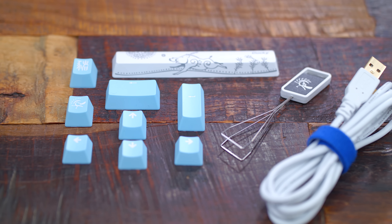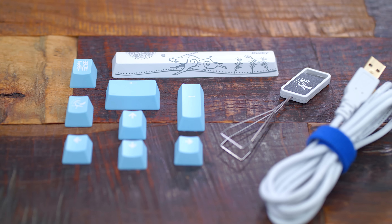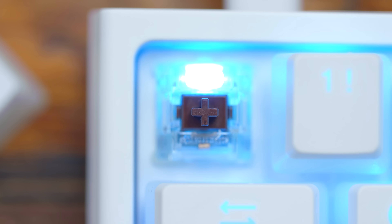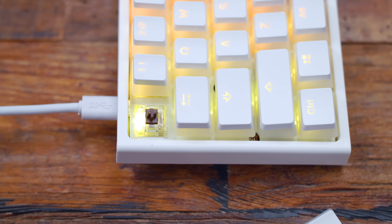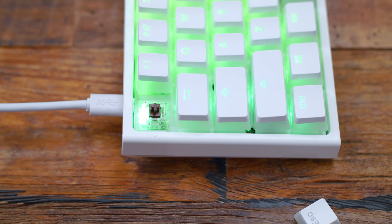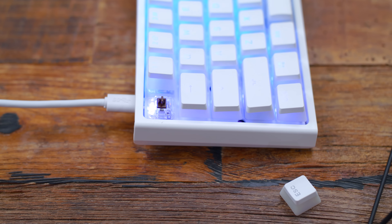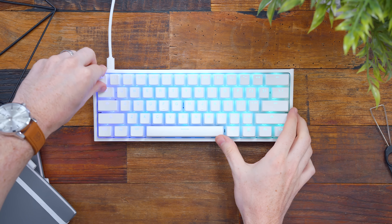Inside the box, along with a keycap puller, they include 10 additional PBT keycaps of a random color — although everyone I've seen with the white board also got a light baby blue color. They also said some boards will have a Year of the Pig spacebar. My unit has Cherry Brown switches, but at checkout you can also pick from Cherry Black, Blue, Red, Silver Speed, and Silent Red switches. We'll do a sound test of these Browns so you can hear how they sound.